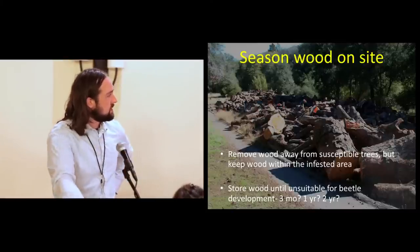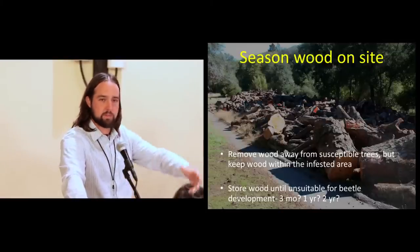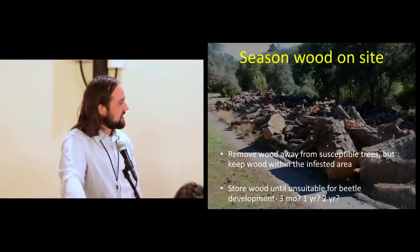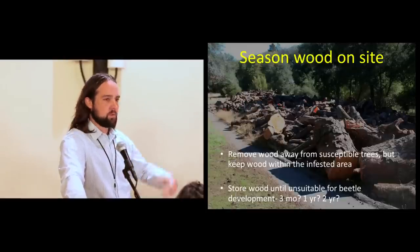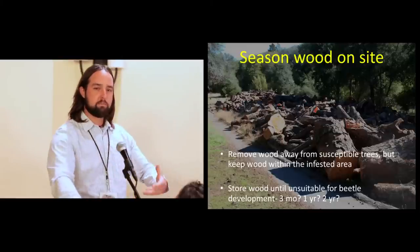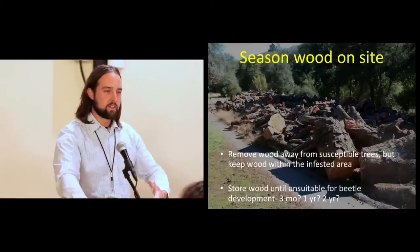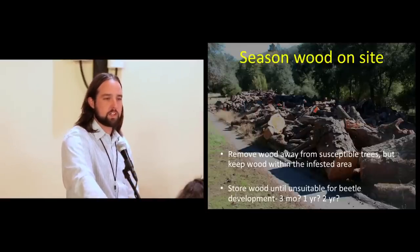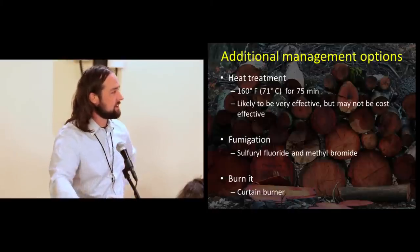Another option is simply leaving the material on site. You really want to pull it away from host trees — someone throwing wood under their tree and having their tree die is exactly what you want to avoid. What we don't know is how long the beetle will stay in felled and bucked wood, and how long the material can hold a brooding population. Is it three months? A year? A couple of years? It really depends on how quickly the material dries out. The key message is: if you have to move it, please let it sit long enough first.